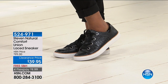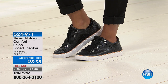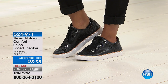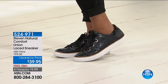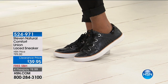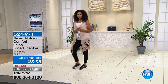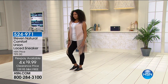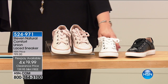We have so many fun styles on hsn.com as well. This is from Steve Madden, his Steven Natural Comfort Collection — it's the Union Laced Sneaker. This is $39.95, originally $99, so we are more than 50% off. We have four flexible payments of $9.99 to get these home. We have them in three choices this afternoon.